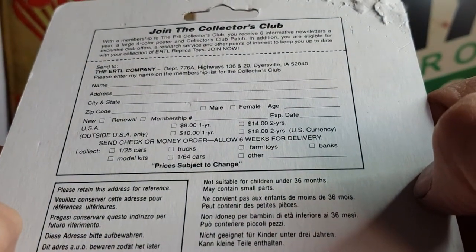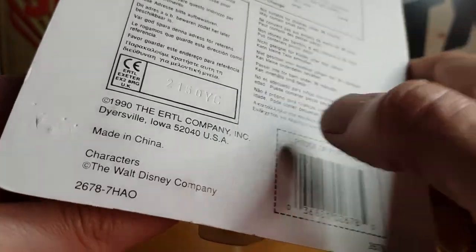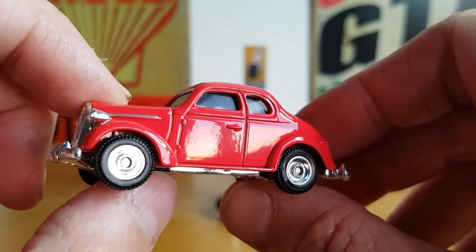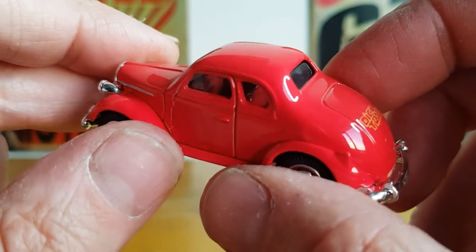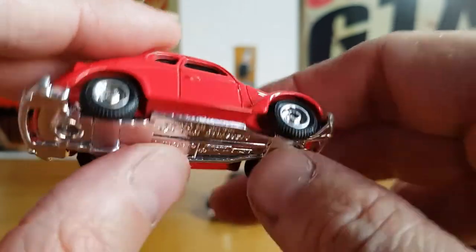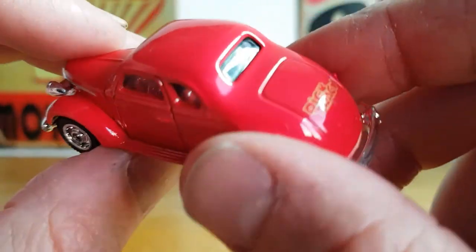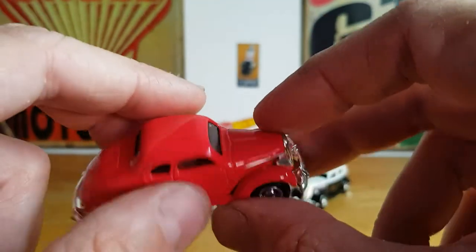Let's open this one up. You can see it says 1990 copyright Ertl. Again, it's just falling off the card. This one's probably in the best condition of the three — there are no paint blisters on it at all that I can see. It has got interior: you can see it's got some red seats and what looks like a red steering wheel. That's pretty cool. I believe this is the 1937 Plymouth Business Coupe, which is pretty cool. It's probably the best one of the three because it's a nice red colour.